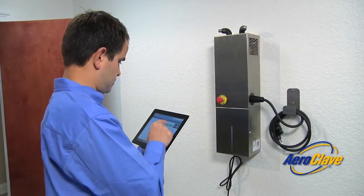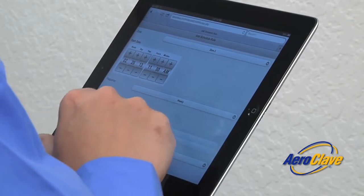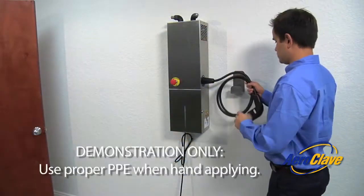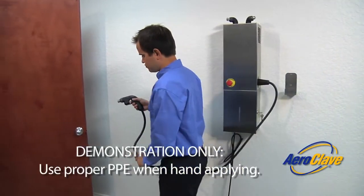The system is controlled using a state-of-the-art, easy-to-use computer interface that allows the end-user to decontaminate facilities on a schedule or on demand. The system can also be used in a hand application method for spot treating.